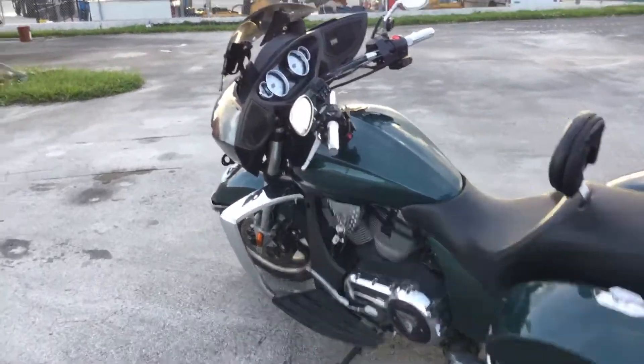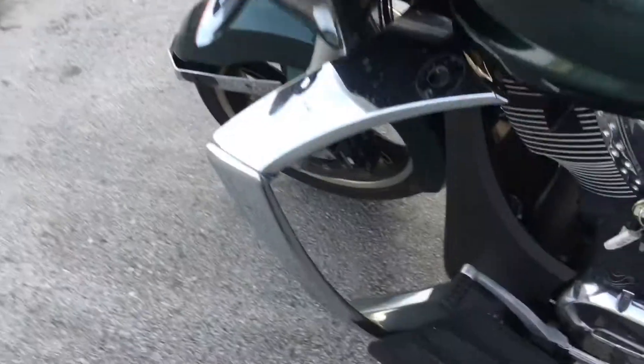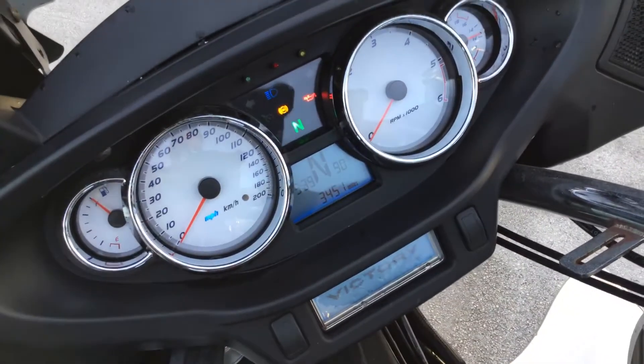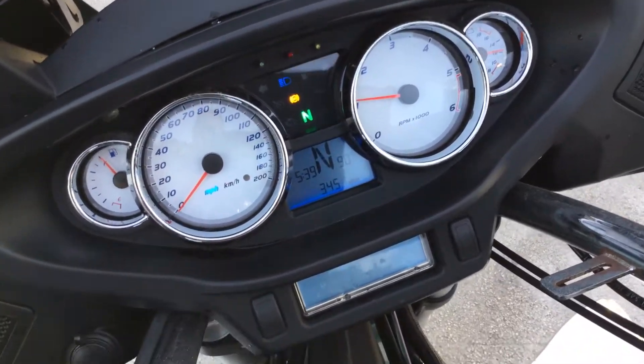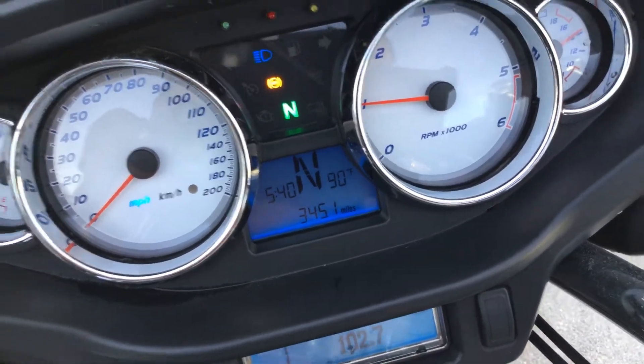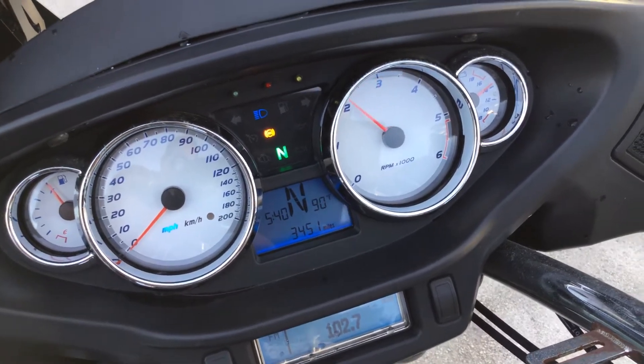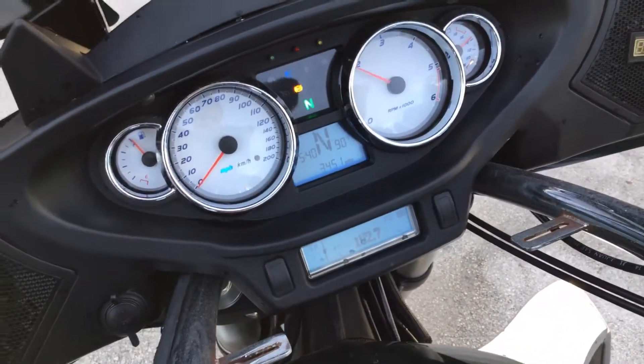Let me crank it up. There it is — 3,400 miles. Sounds real nice.